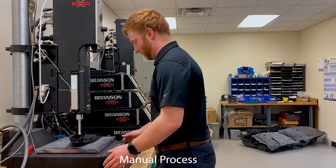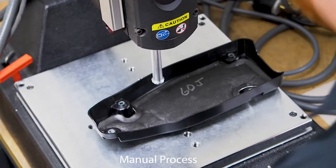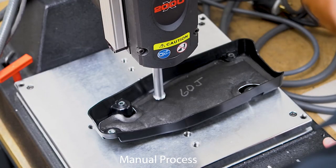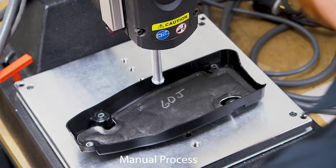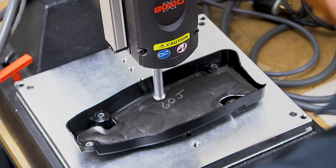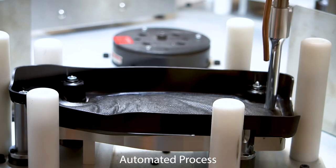Now let's review ultrasonic welding. Ultrasonic welding uses surface friction and intermolecular heat to create true chemical bonds. The pros of this are that it's fast — typically less than 200 milliseconds of weld time — it produces aesthetically pleasing bonds, and there are no cure or drying time.